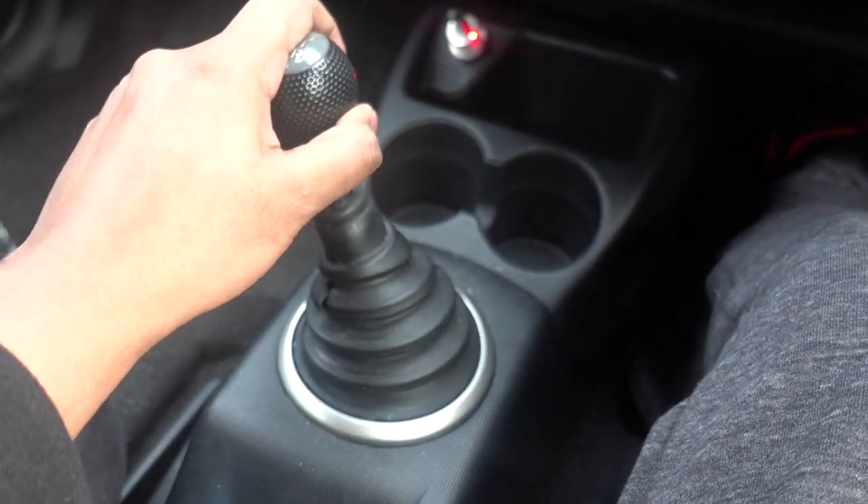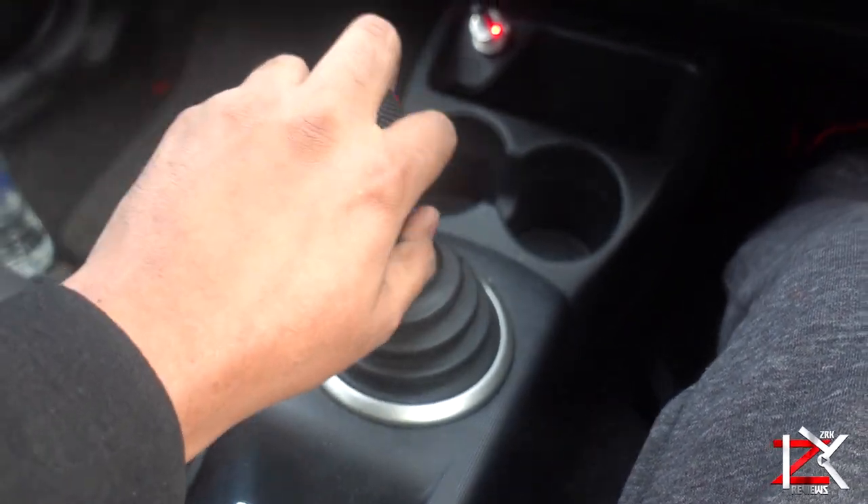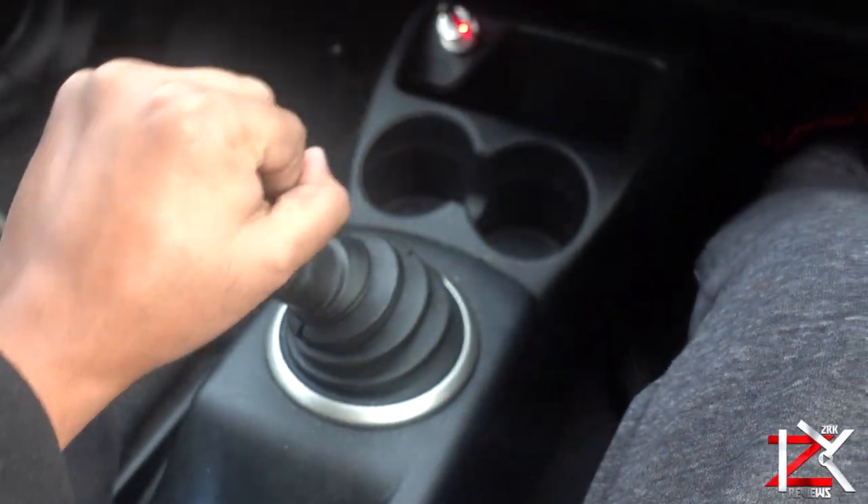My car gear shifting has not been smooth as it used to be — sometimes it's just hesitant going into gears, which is basically called hard shifting.